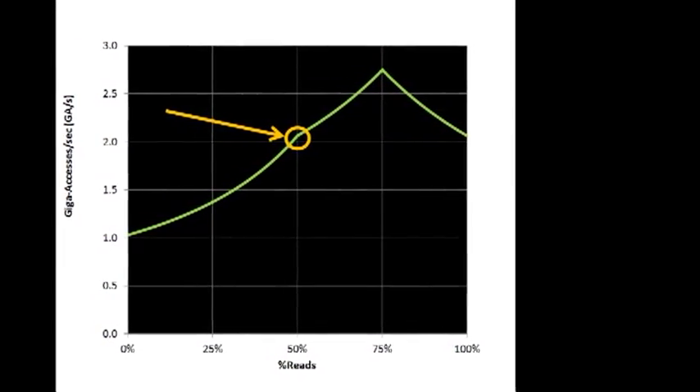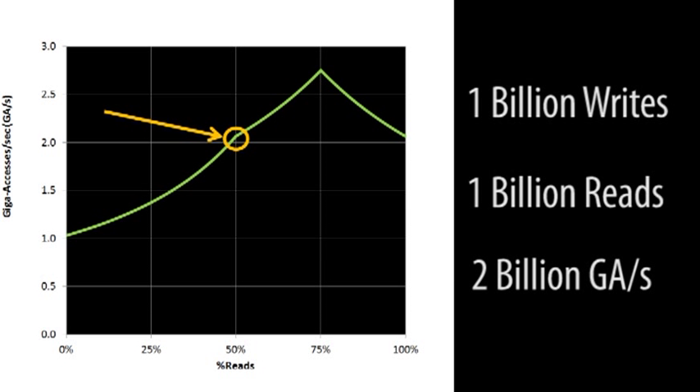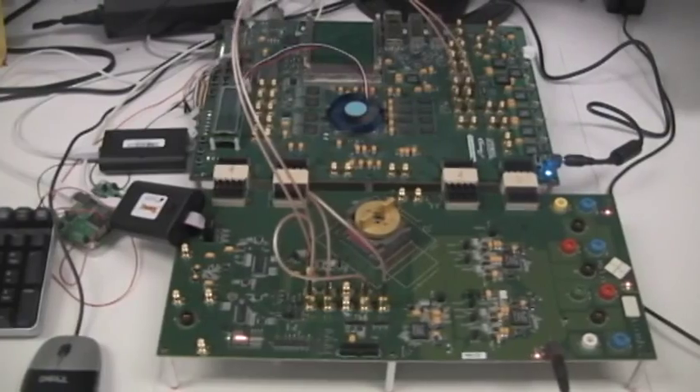In this test setup, we are running a balanced read-write command sequence achieving 1 billion writes and 1 billion reads concurrently — a total of 2 Giga accesses per second. We are accessing the full memory array using a pseudo-random data pattern.